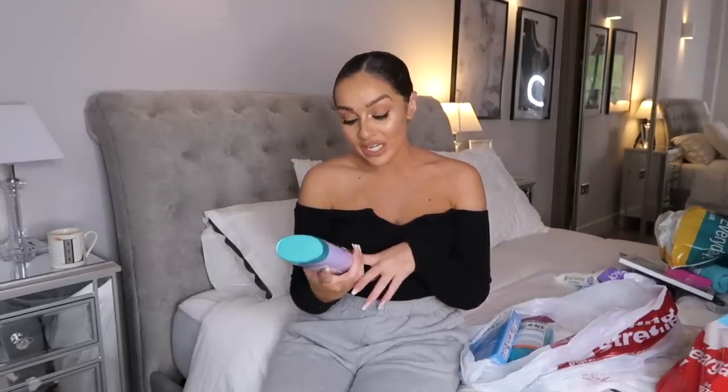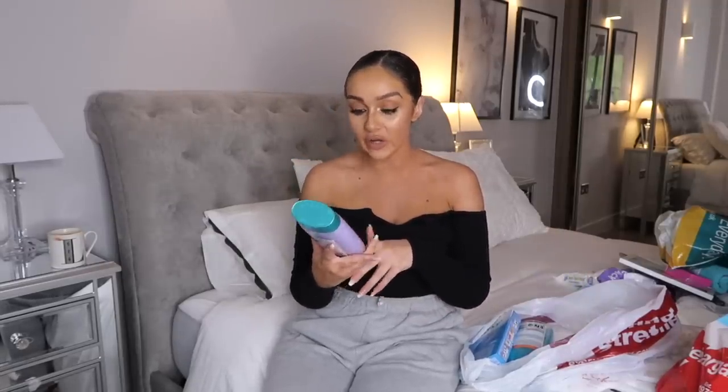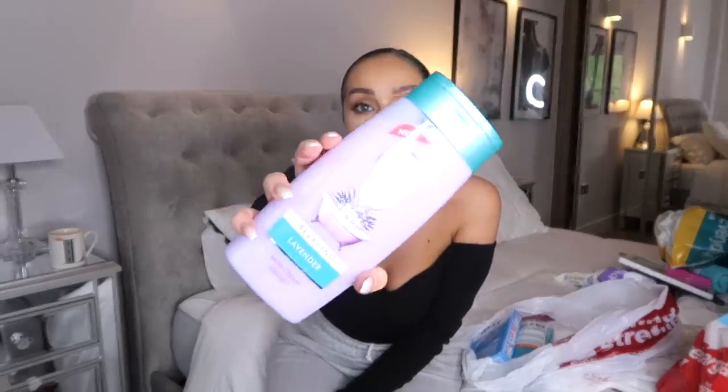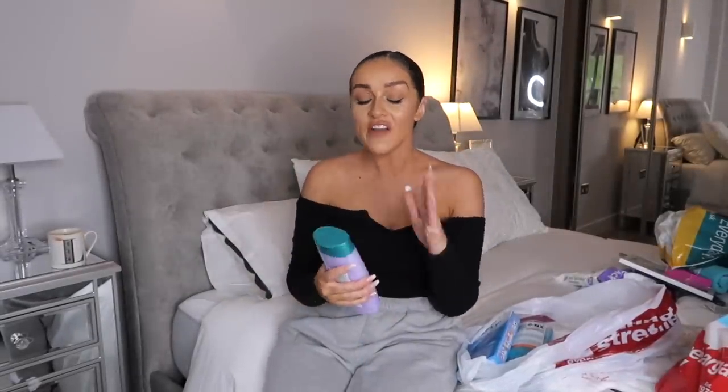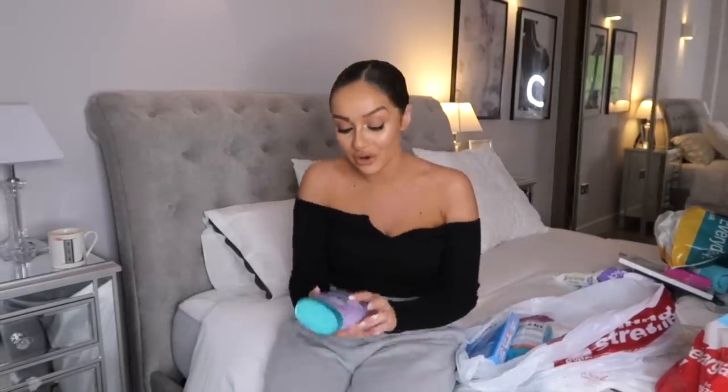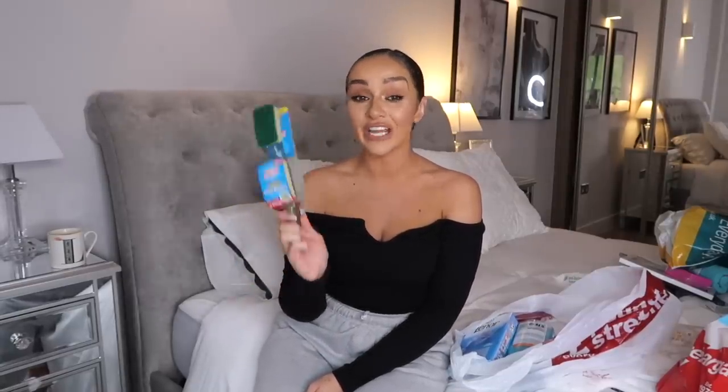The next thing I picked up was a bath cream - 90p - the relaxing lavender bath cream. I've had a bit of a thing for lavender at the moment; I'm obsessed with it. Especially when you have a bath it's just so calming and relaxing. I'm obsessed with baths so I always have to have my bath soak - I have to stock up on it.